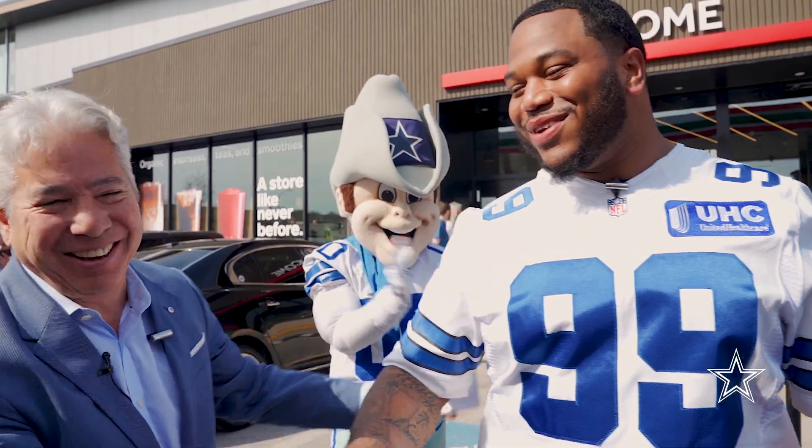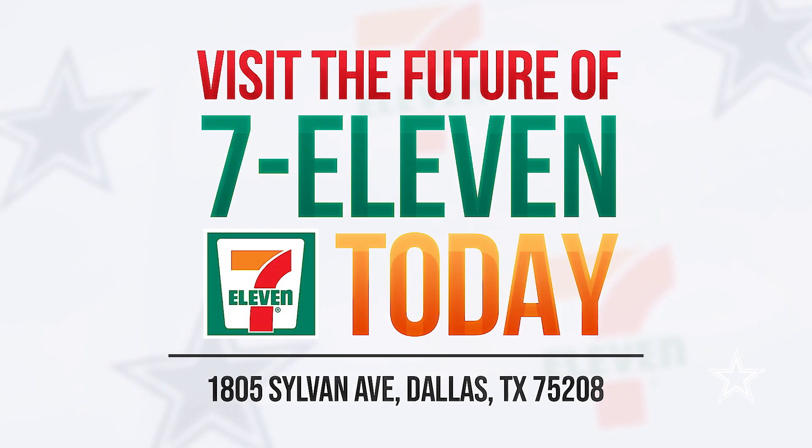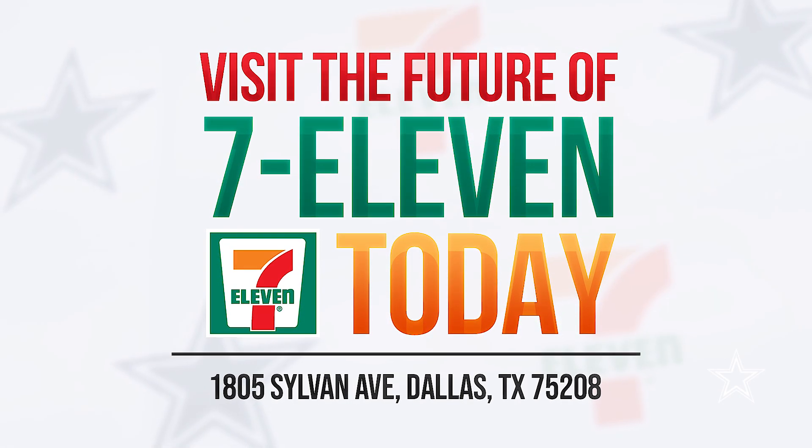Welcome to 7-Eleven, everybody. He wants me to show him a dirty Slurpee — he's going to demonstrate the dirty Slurpee.